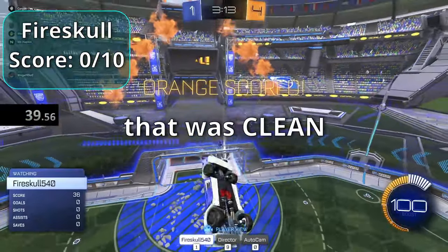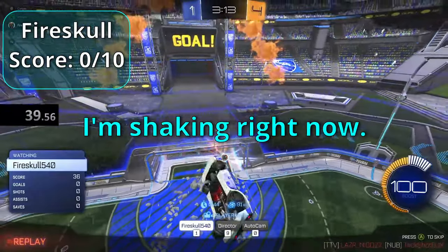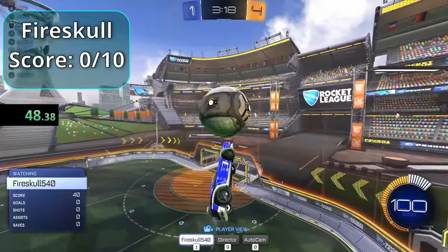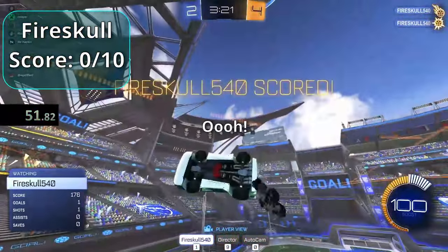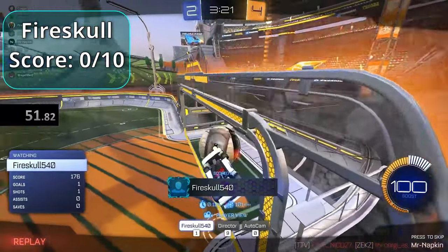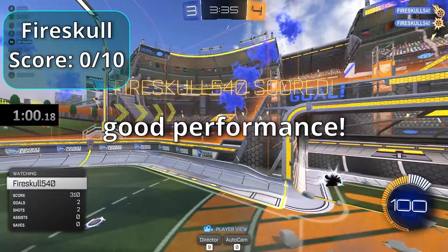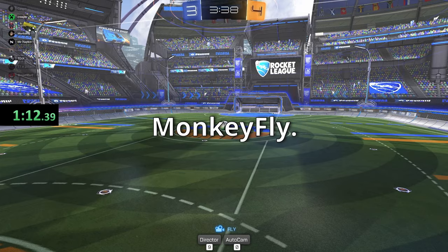Fire Skull's run looks clean — very clean — with 20 seconds left. He's shaking, but lands some nice shots. That was a very good performance — giving him a six out of ten. Next up is Monkey Fly.